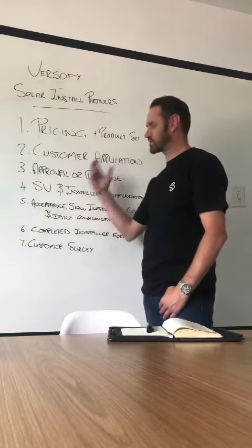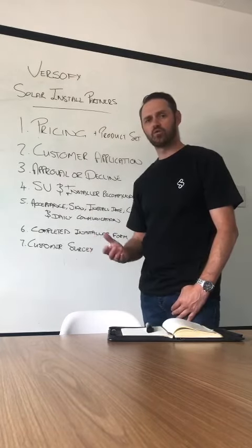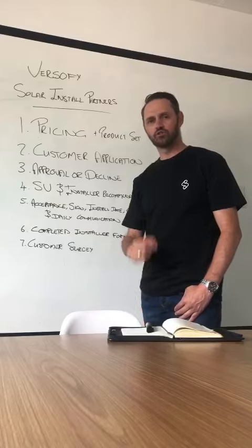If there are any questions that fall outside of these seven points, feel free to email me or drop me a WhatsApp and we can deal directly. I'll see you soon in the next video. Thank you.